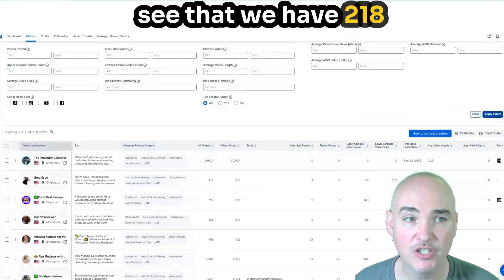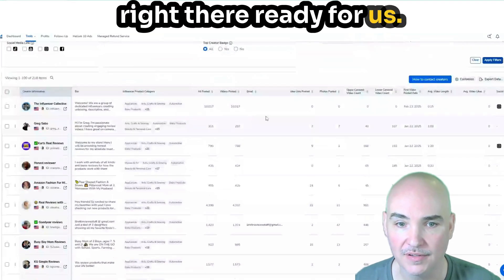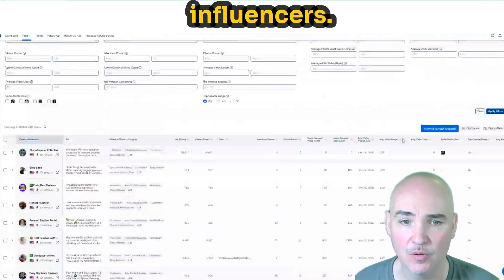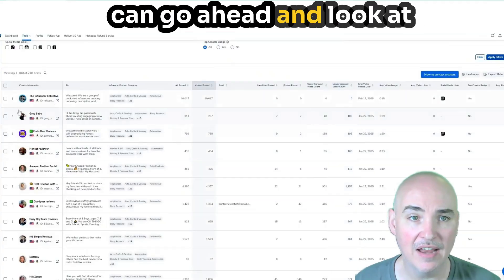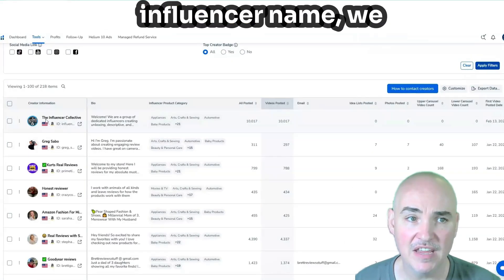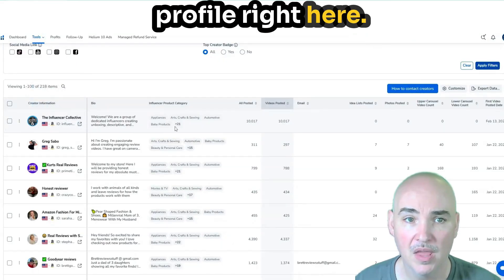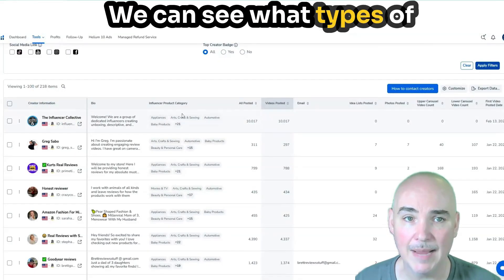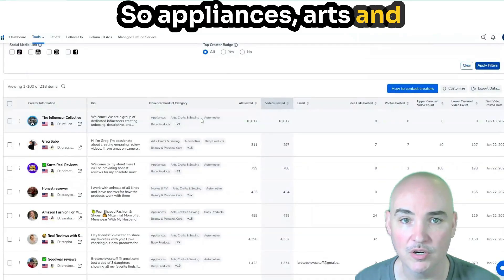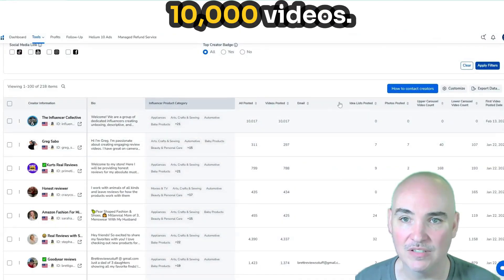We have 218 influencers instantly, right there ready for us. Now we can look at the particular influencers and see some of the information we have. We'll have the influencer name, a link to their profile so we can go to their profile right here. We can see their bio, what types of products they promote — appliances, arts and crafts, automotive, baby products, stuff like that. How many videos have they posted? This one has got 10,000 videos. And then there's an email tab here.